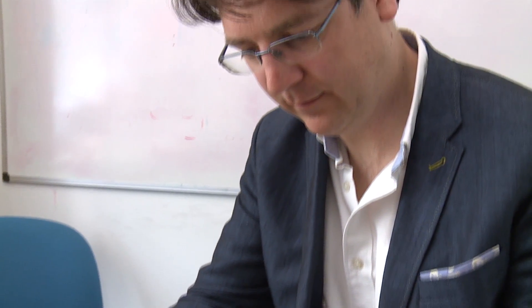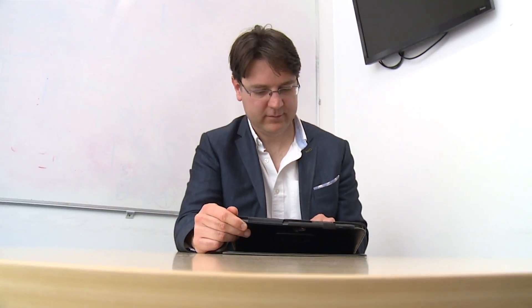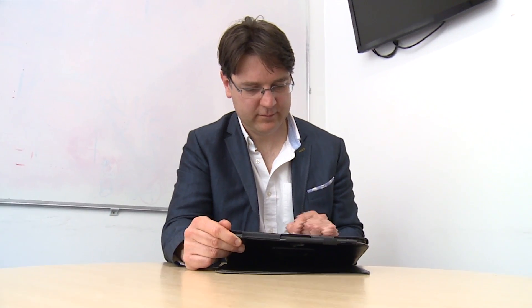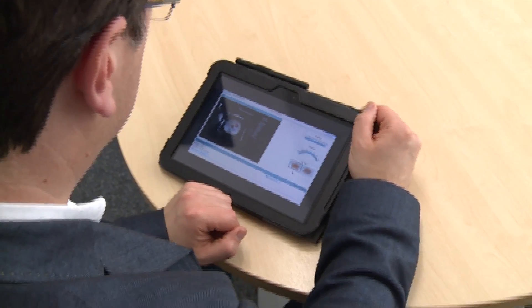I'll now hand over to my colleague in biomedical engineering, Dean Barrett. My name's Dean Barrett. I'm a reader in medical image computing within the UCL Centre for Medical Image Computing, and I'm also the theme leader for the interventional systems theme of the CDT.